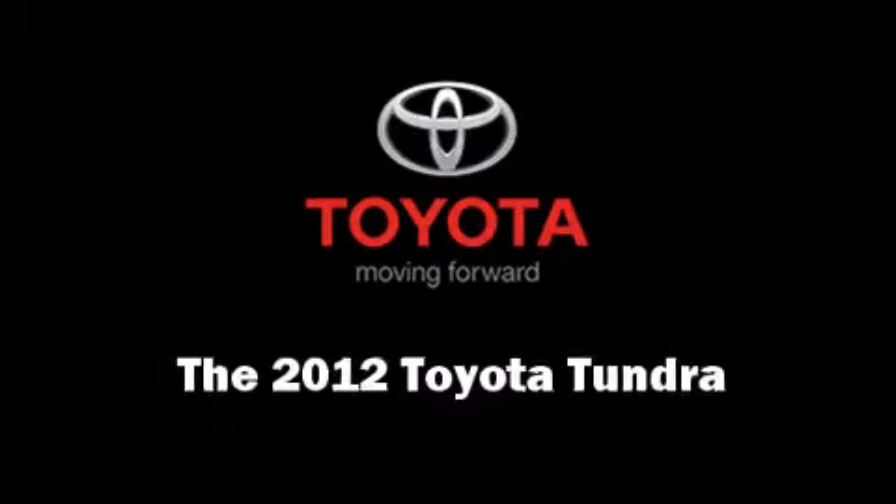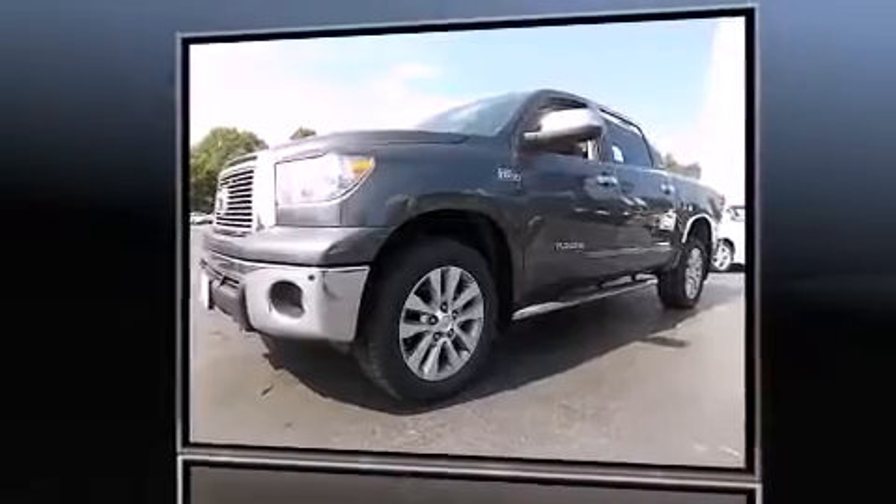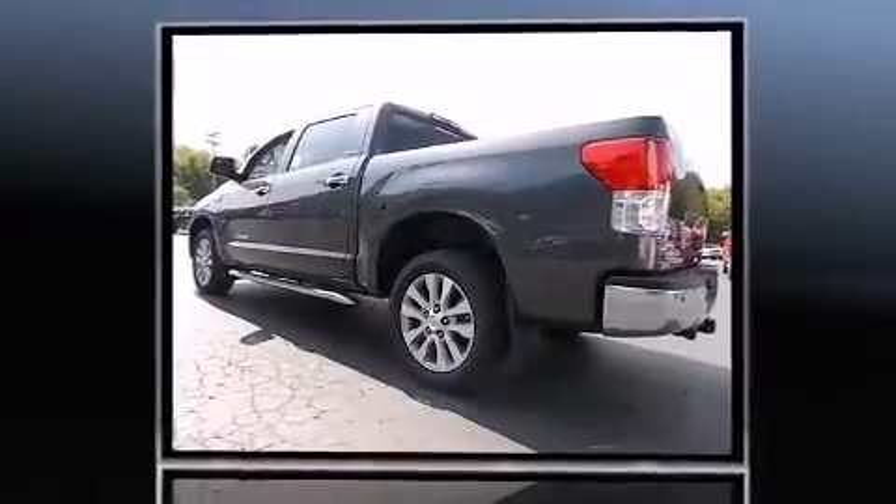Get excited about the 2012 Toyota Tundra. It features an automatic transmission, four-wheel drive, and a powerful eight-cylinder engine.